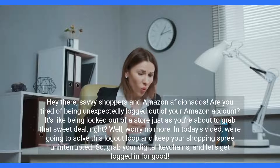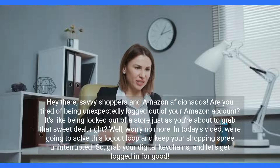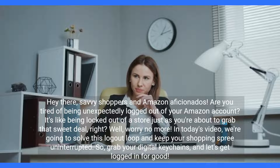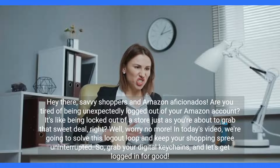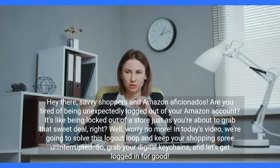Hey there, savvy shoppers and Amazon aficionados. Are you tired of being unexpectedly logged out of your Amazon account? It's like being locked out of a store just as you're about to grab that sweet deal, right? Well, worry no more. In today's video, we're going to solve this logout loop and keep your shopping spree uninterrupted. Grab your digital keychains, and let's get logged in for good.